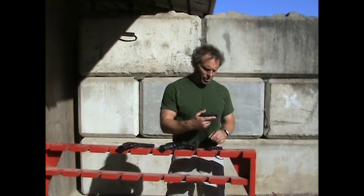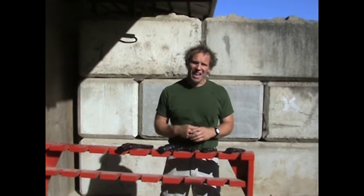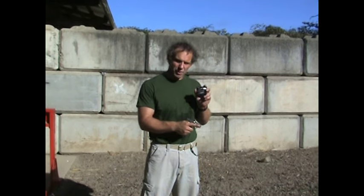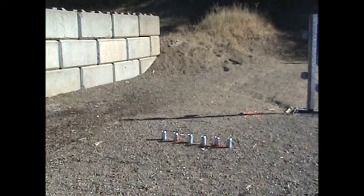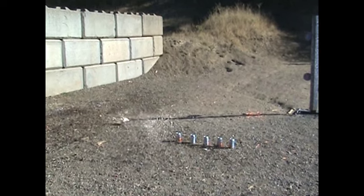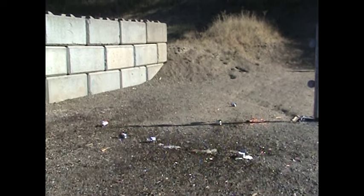Is the .22 a better gun than the .25? Just shooting those soda bottles, I don't think there's enough difference to talk about. Here's another type of high-performance .25 ammo — a Speer Gold Dot, also a 35-grain jacketed hollow point. Let's shoot that out of our Colt Model 1908 and see how that goes. Plenty of accuracy, plenty of power. So as long as you're a Pepsi assassin, you're doing just fine.